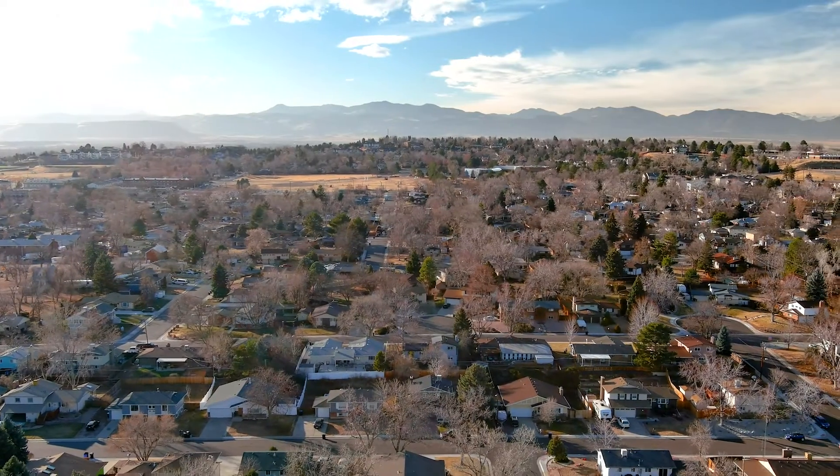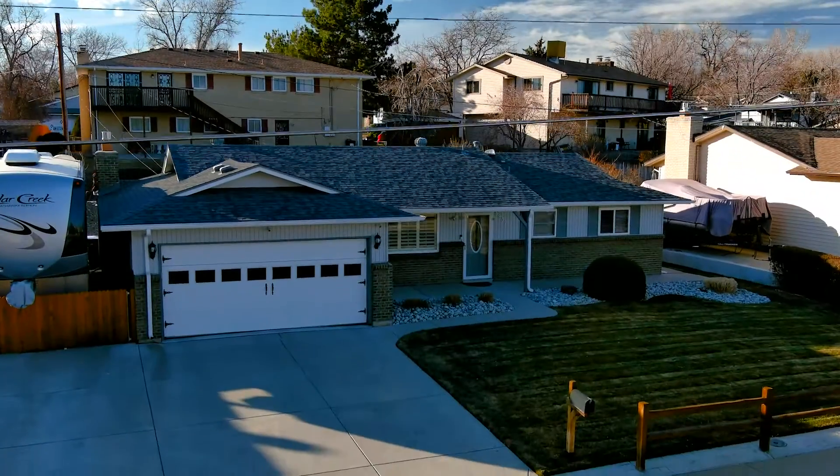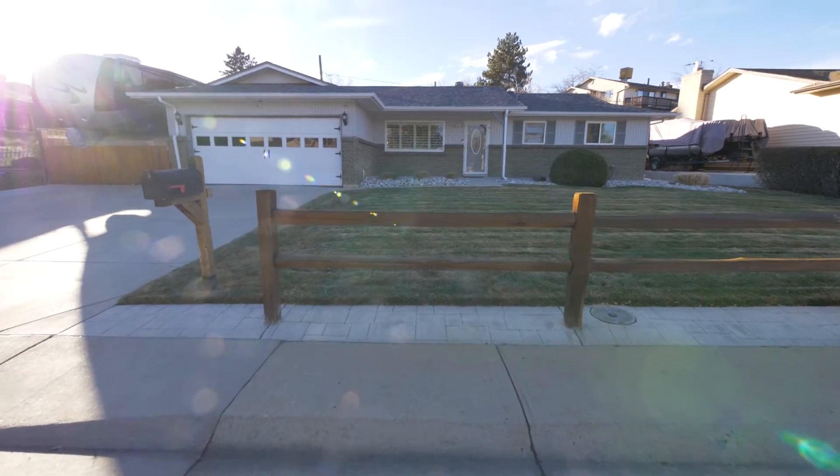Hello again, it's Brian Grimm with Luxe Living Real Estate. Welcome to my latest listing at 6937 Pierce Street in Arvada, Colorado.